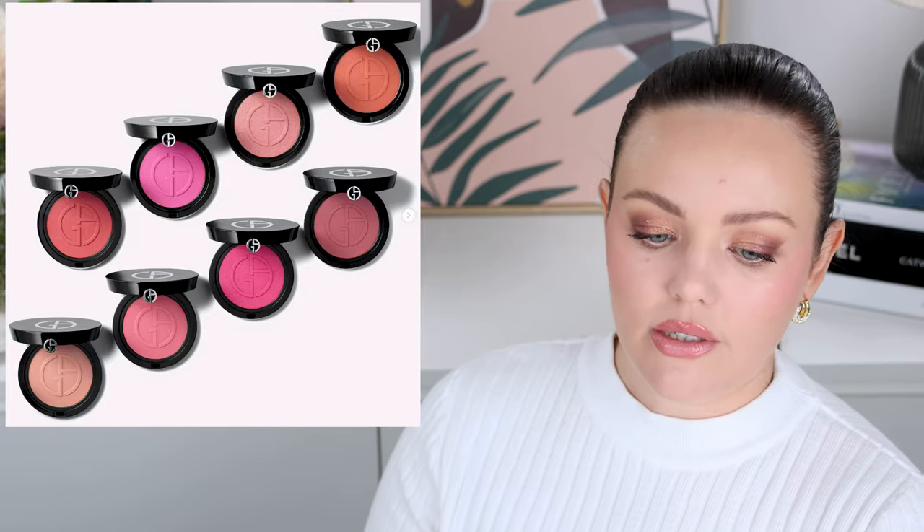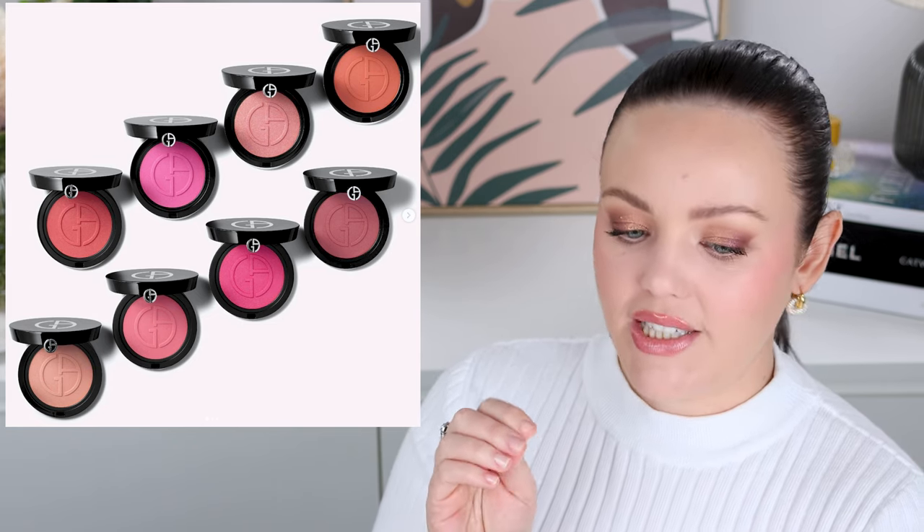The new Armani Beauty Luminous Silk Glow Blush — I am excited, I cannot wait to try one. Luminous silk finish that drapes your skin like silk, fine pigments, gives your skin a natural transparent flush of color. I really like that they've gone quite bold with these colors, because saying it's a natural transparent flush means it won't be super pigmented — so they need bolder colors for deeper skin tones too. I'm super keen to get my hands on one of these blushes.